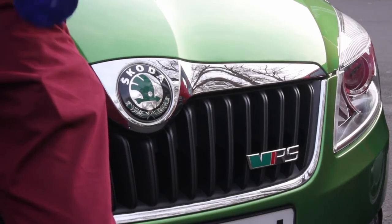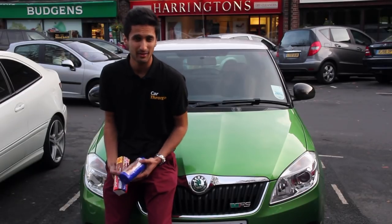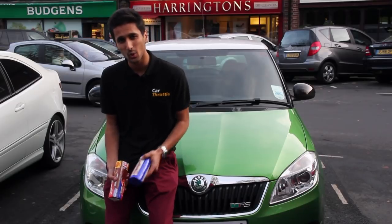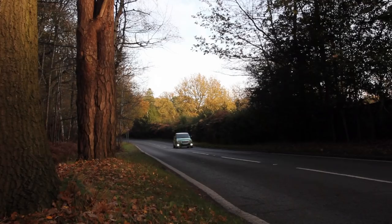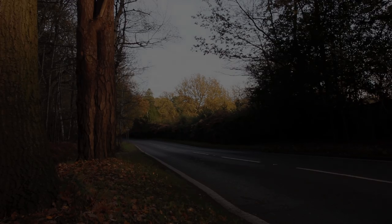The Fabia VRS is £2,000 less than the Polo GTI at £16,500 and is a more hair-raising drive. But because of that badge, it'll mean that nobody bothers to call in at the Skoda dealership. And that will probably mean that they're missing out, in my opinion, on the bargain of the century.